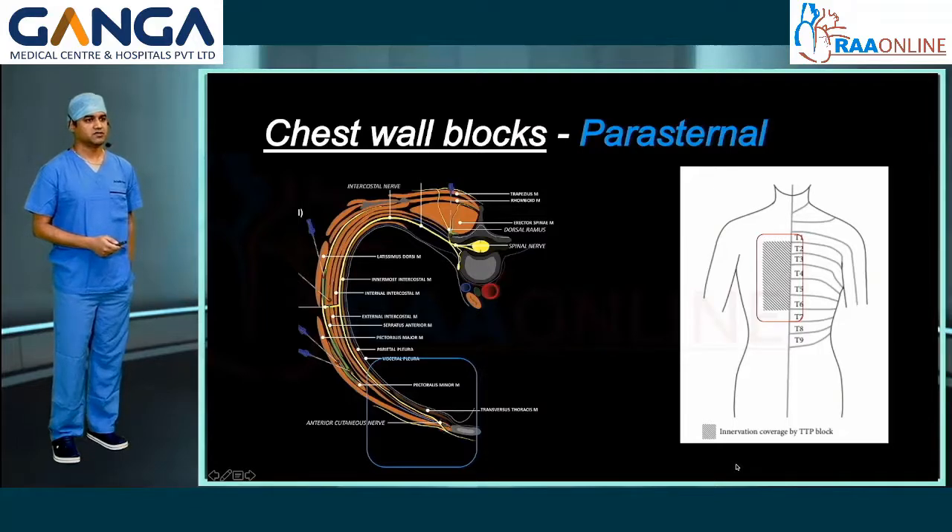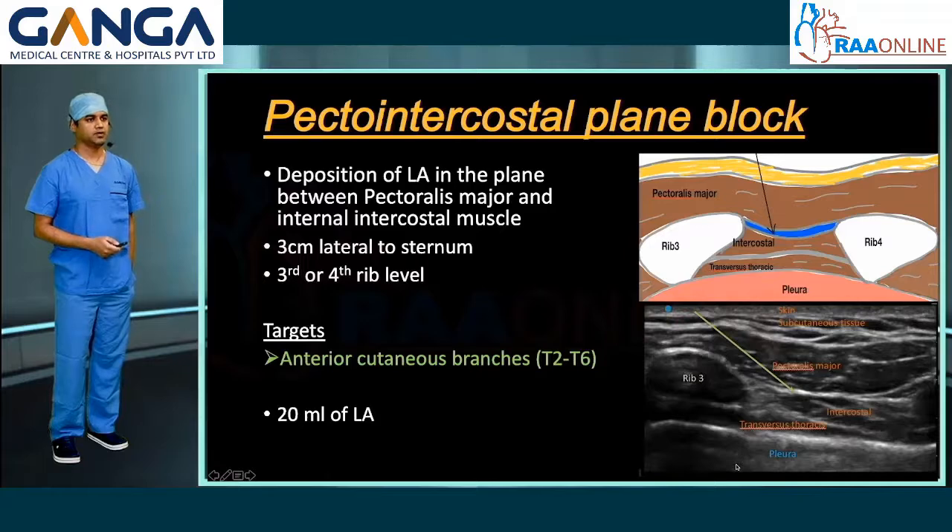The parasternal pecto-intercostal fascial plane block involves deposition of local anesthetic in the plane between the pectoralis major and internal intercostal muscle. Usually the probe is placed 3 cm lateral to the sternum at the level of the third or fourth rib. It targets the anterior cutaneous branches from T2 to T6, and 20 ml of local anesthetic will suffice.